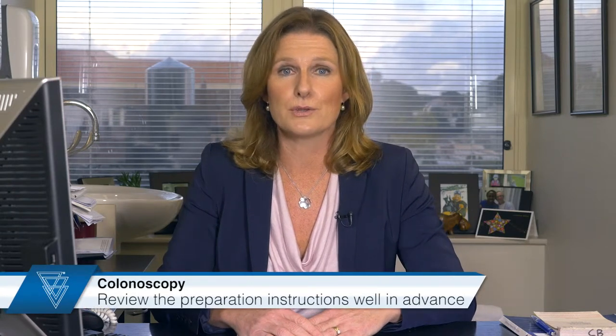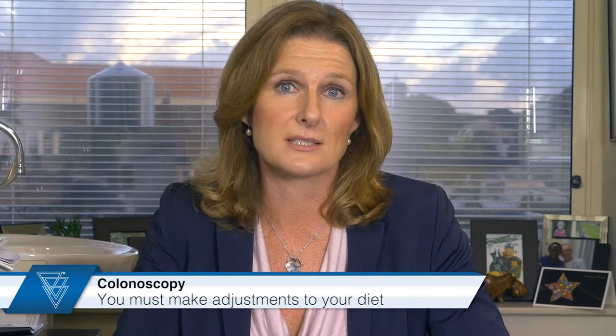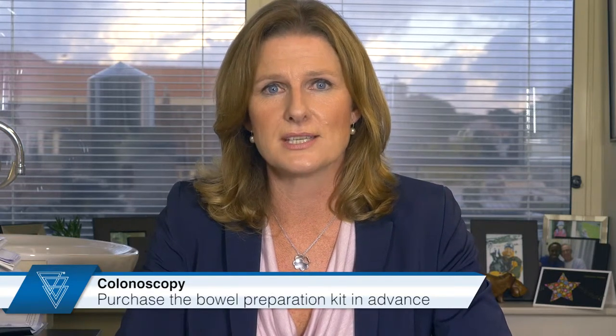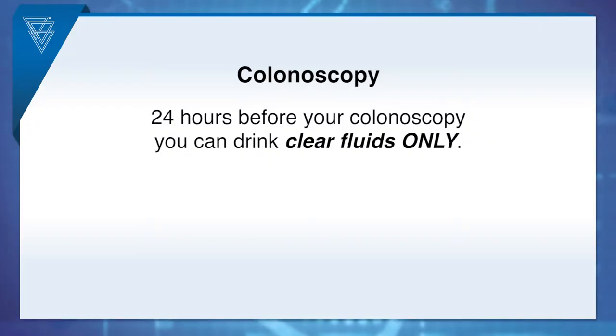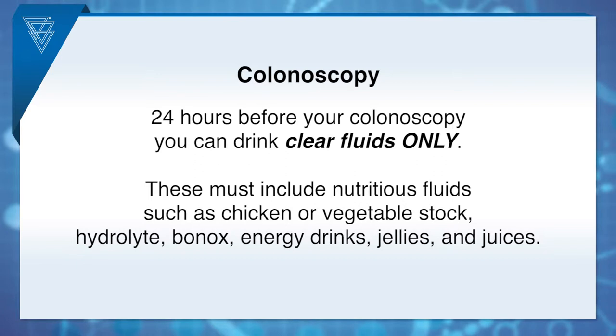Patients having a colonoscopy will need to review the preparation instructions well in advance of the test. You will need to make adjustments to your diet for a few days prior, mainly avoiding seeds and nuts for three days. You will also need to purchase the bowel preparation kit in advance. I would like to stress the importance of maintaining very good hydration the day before you come into the clinic. We find salty fluids maintain hydration better, and this means you are less likely to feel washed out or headachy on the day of your test.